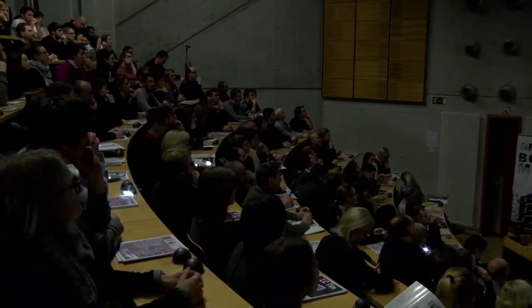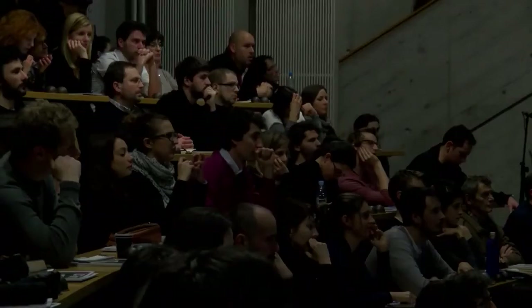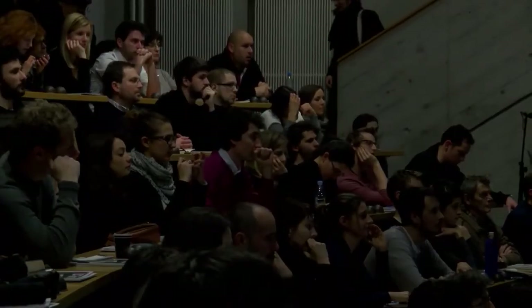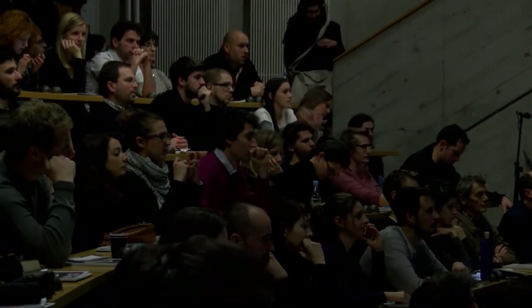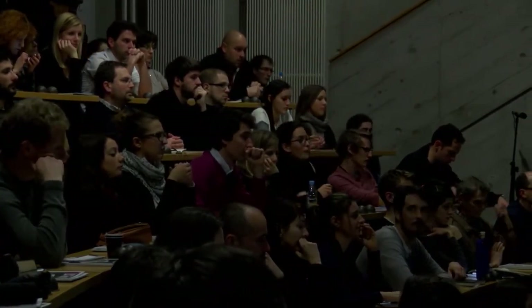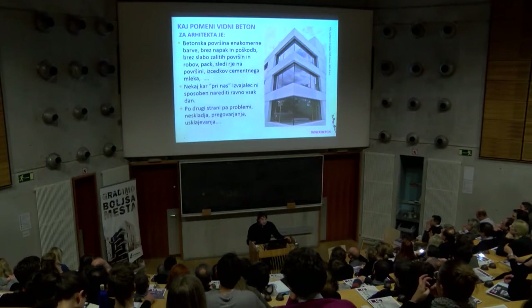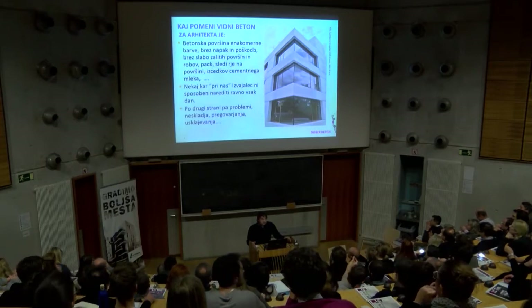Kaj pomeni vidni beton za arhitekta? To je neka betonska površina enakomerne barve, brez napak, poškodb, brez slabo zalitih površin, brez grdih robov, brez madežev, brez izcedkov – skratka lepa površina. Nekaj, kar pri nas izvajalci bolj kot ne niso sposobni narediti. Zelo malo jih je, in nimamo prav veliko eminentnih stvari za pokazati.